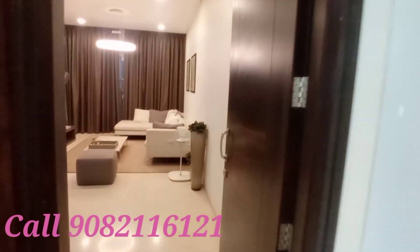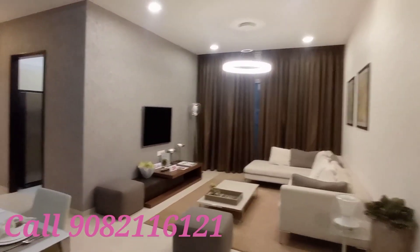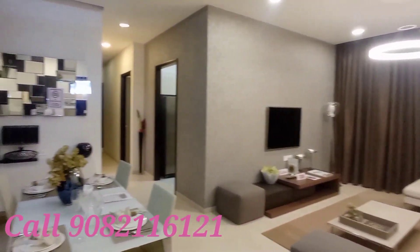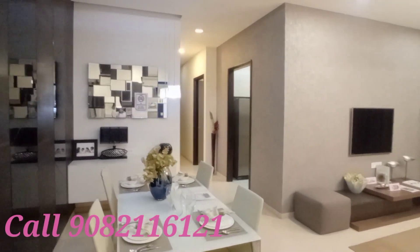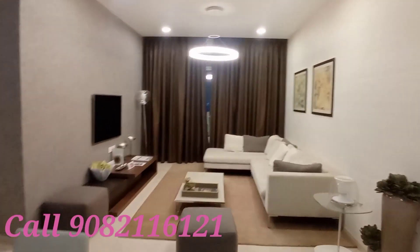Presenting a 3BHK flat in Goregaon West on SV Road. This is the living room — very spacious carpet area for a 3BHK. This is the dining area and this is the living room; the sofa set is there in an L shape.